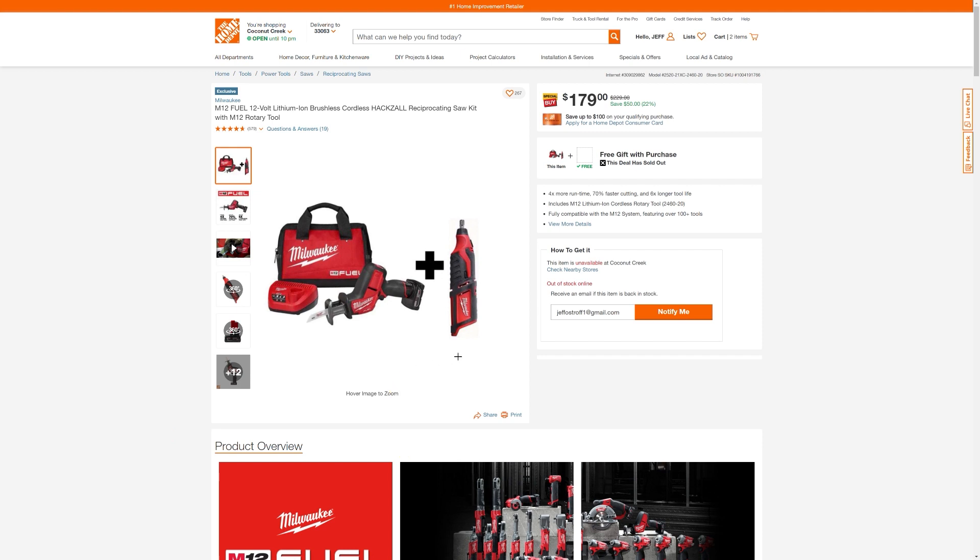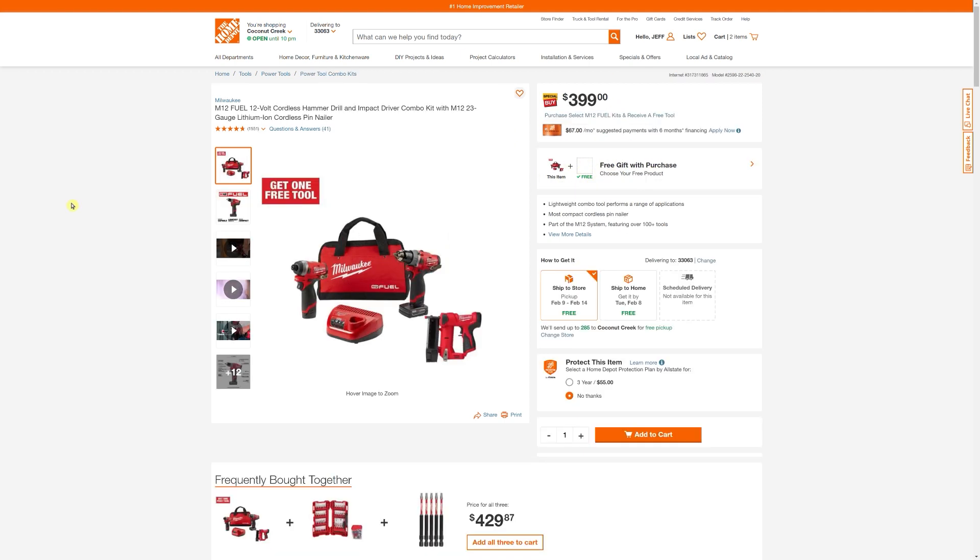Here's another kit that includes the Sawzall with the rotary tool. And again, here's your free gift - let's see what they're willing to give us here. Oh, the deal has sold out on this one. Oh, bummer. Well, that was a bummer.